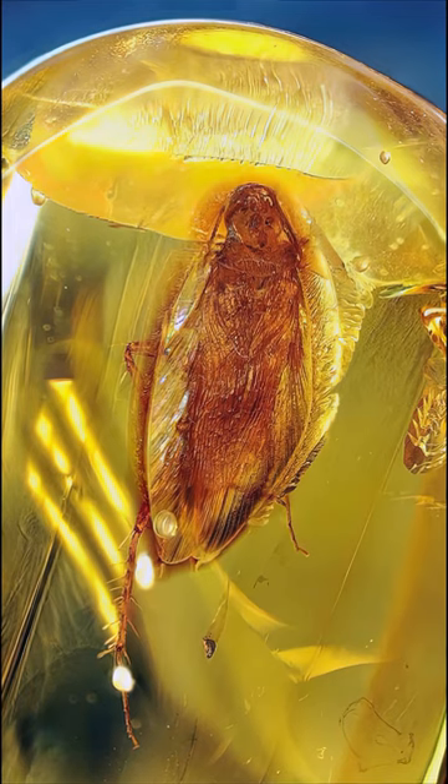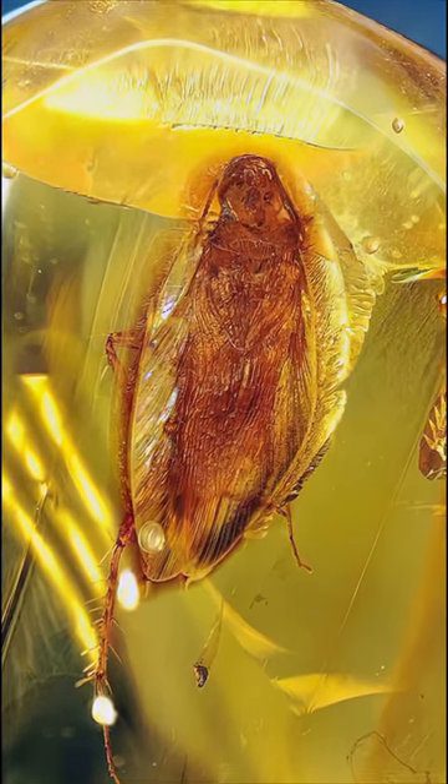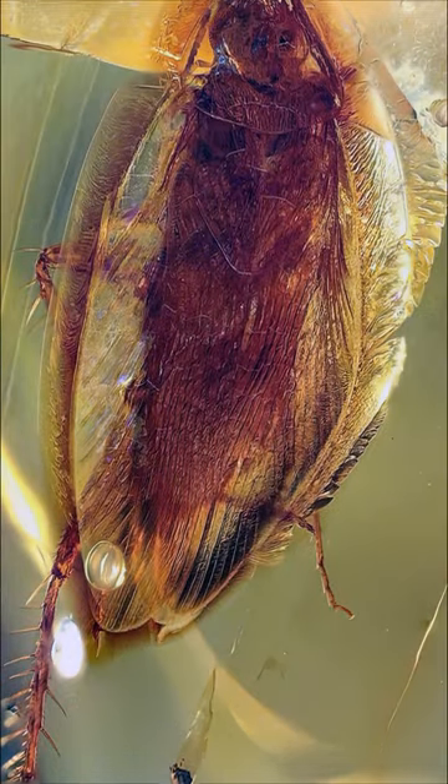It got stuck in amber over 90 million years ago and still looks as if it's alive. Even though this roach is not big — around half a centimeter in body length — it is an adult. Only adult cockroaches have developed wings.